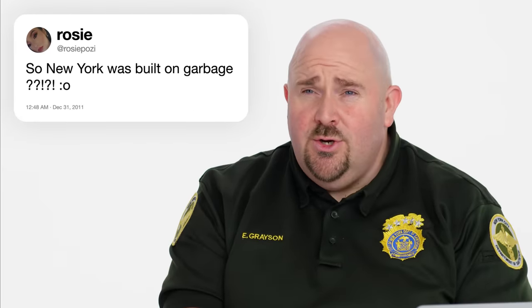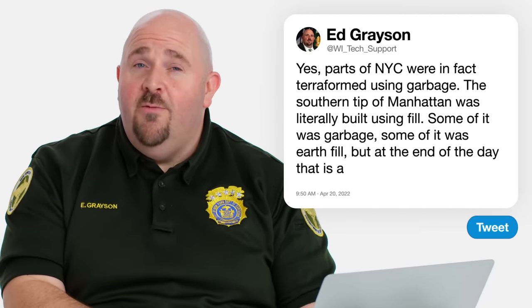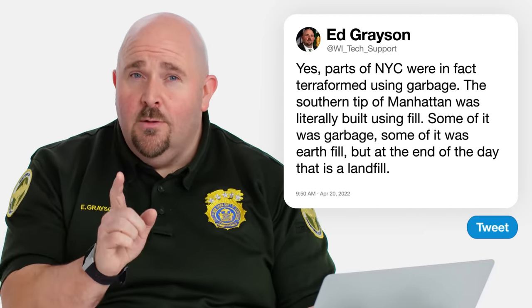Rosie Posey asks, so New York was built on garbage? Sorta. Not the whole thing. I mean, it's an island. We're really talking about the borough of Manhattan for the most part. Believe it or not, the Battery — a whole part on the southern tip of Manhattan — was literally built using fill. Some of it was garbage, some of it was earth fill, but at the end of the day, that is landfill. So yes, parts of New York City were in fact terraformed using garbage.